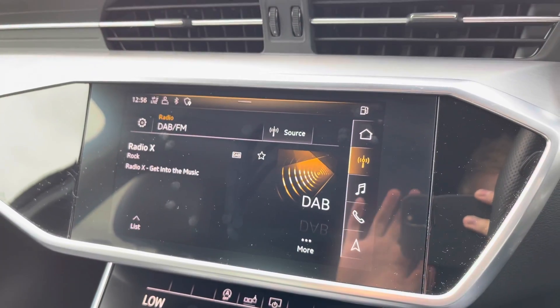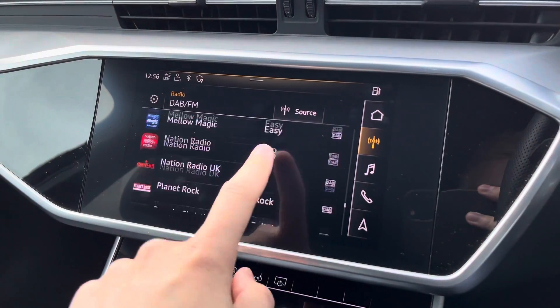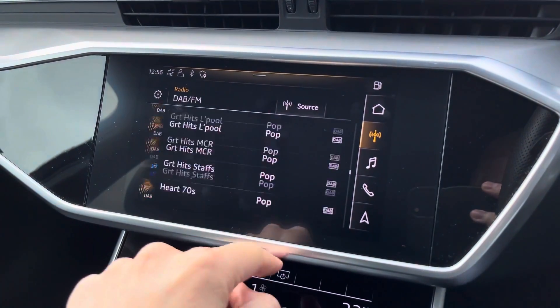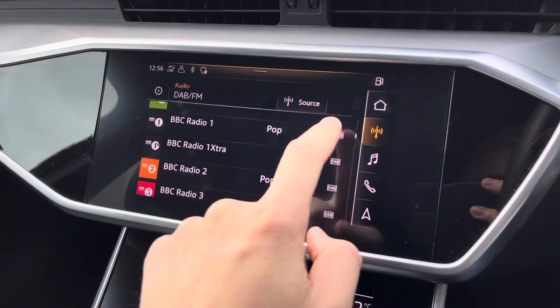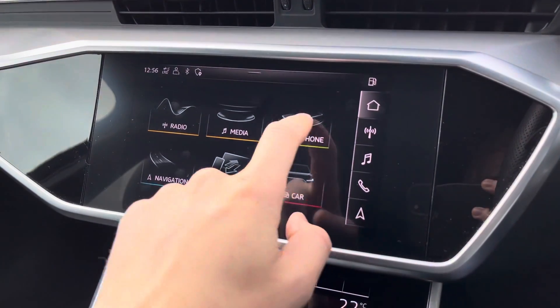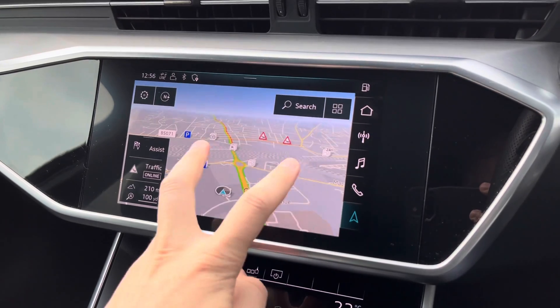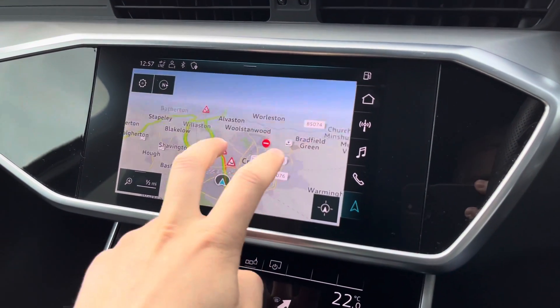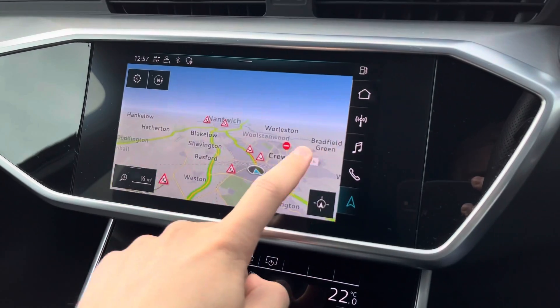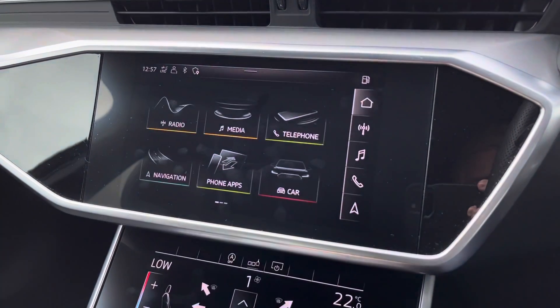The multimedia interface is also a touch-screen display and allows you to scroll through a long list of DAB radio stations to listen to whilst you are out and about. You can also view your satellite navigation through this display, which looks gorgeous, scrolling through your maps to view your routes and destination. You can also connect your mobile phone through Bluetooth services.